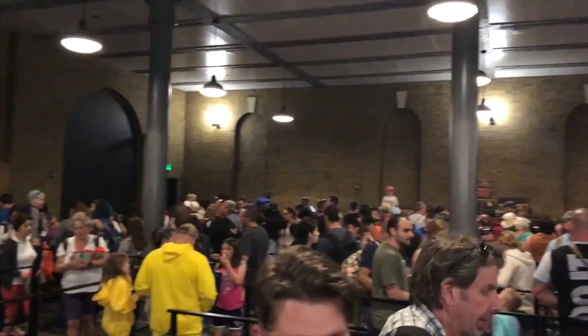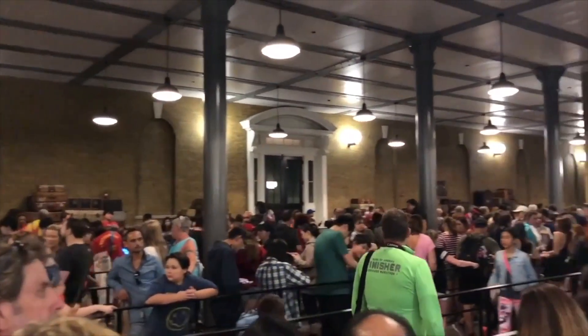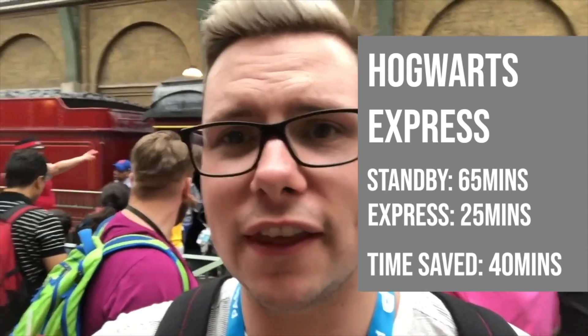We're now at King's Cross station. The standby queue time to get over to Islands of Adventure was 65 minutes. We used the Express queue and it took about 25 minutes total. So 25 minutes instead of 65 — definitely worth it for this one. And although it's a single-ride Express Pass, you can use it on the return journey too, as they're counted as two different rides.